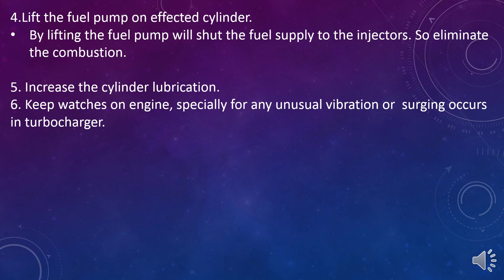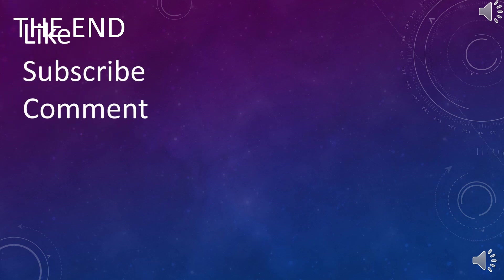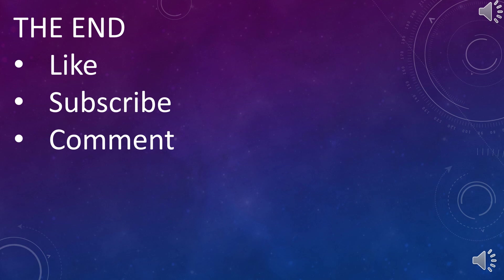Those are the methods that should be taken when the main engine cannot be stopped. That's it for today's topic. I hope you learned something. If you have any questions, please drop a message in the comment section. If you think my presentation is useful, please like and subscribe to my channel. All the best and thank you very much.